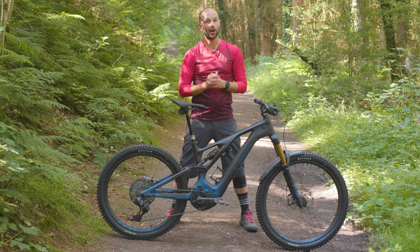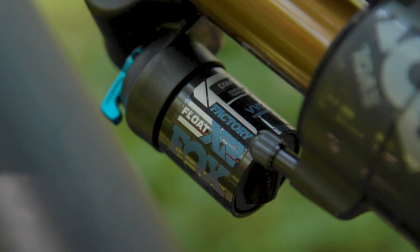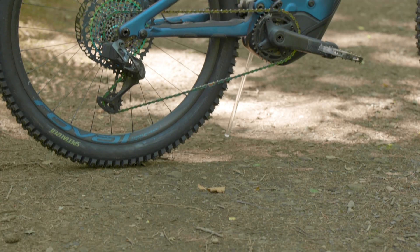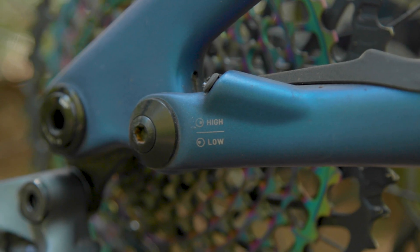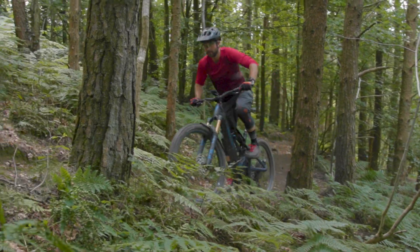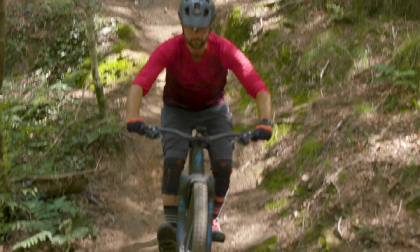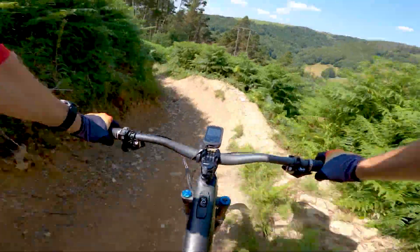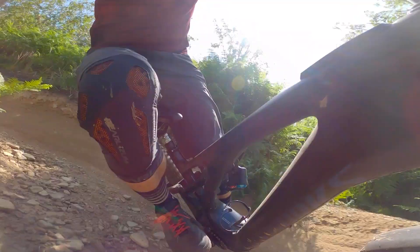What about the 150mm travel rear suspension? Specialized has tuned it to handle the speed and weight of e-bikes. It is controlled by Specialized's FSR Horst-Link suspension design, where the chainstay pivot sits just in front of the rear axle. It has a linearly progressive leverage rate, meaning it's increasingly resistant to bottoming out the deeper into the travel it is. Specialized claims this gives great small bump sensitivity, good mid-stroke support to avoid suspension dive, and bottom-out resistance towards the end of the travel to reduce harshness.